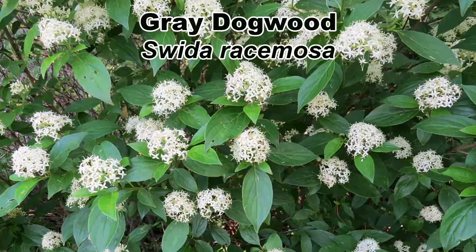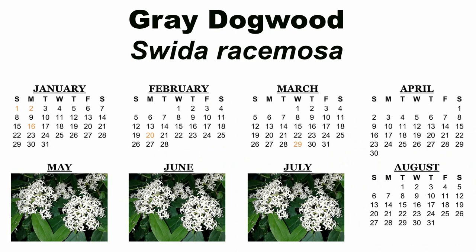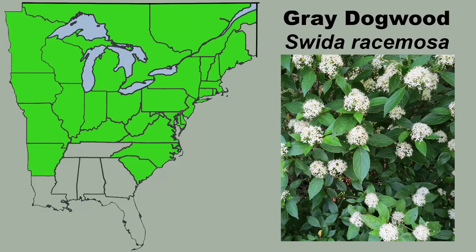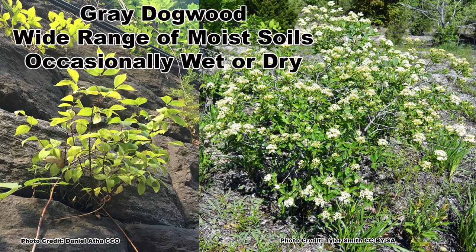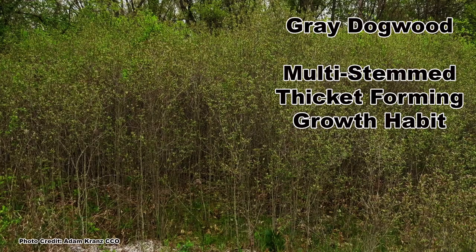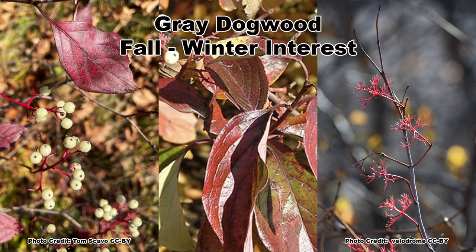Now we come to the Gray Dogwood, Cornus racemosa, which has clusters of small white flowers that appear from May through July, depending on location, that develop into clusters of white berries with red stalks from August to October. This wide-ranging shrub is found mainly in the northern half of the United States and into Canada, where it can be found growing in occasionally dry to occasionally wet moist soils in full sun to partial shade. It is a medium-sized shrub and will get from 10 to 15 feet tall with an equal spread. Gray Dogwood suckers aggressively to form dense thickets. Fall color is generally rusty reds, which the persistent white fruits contrast well with. Gray Dogwood does not have showy twigs, but the bright red berry stalks are quite eye-catching in the fall.